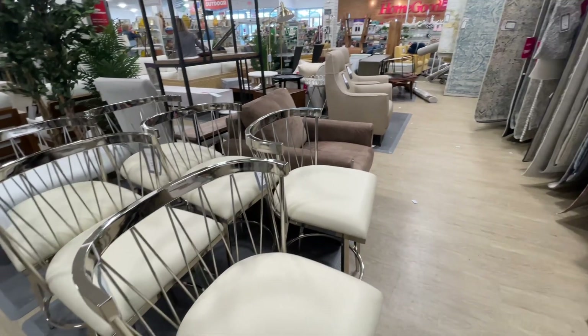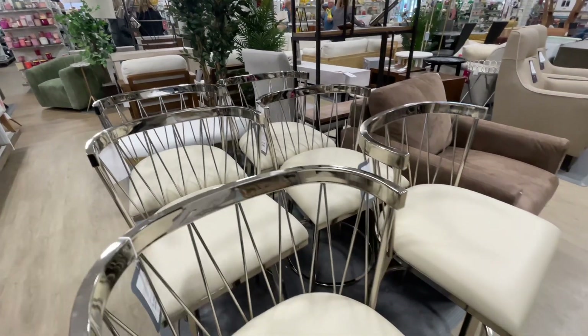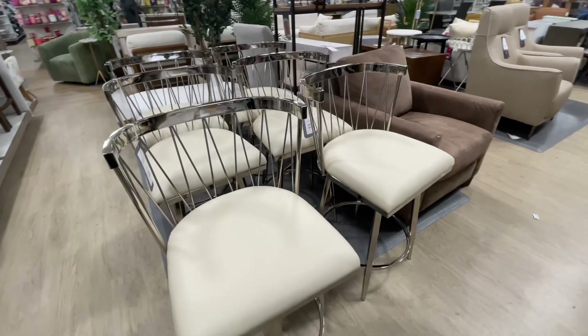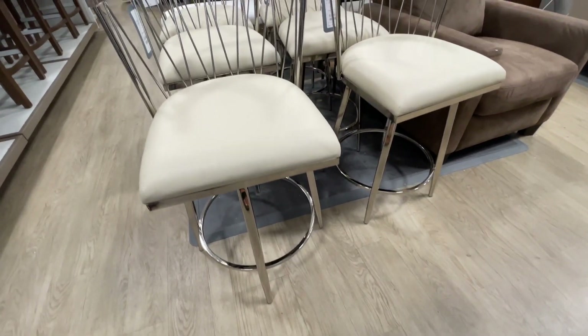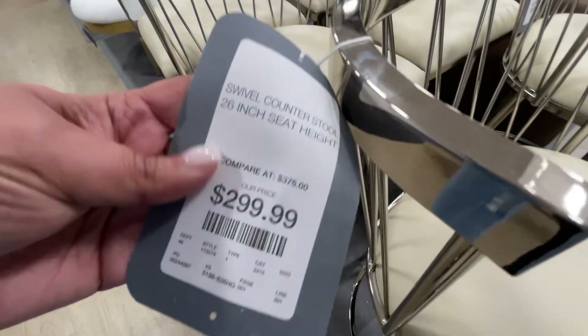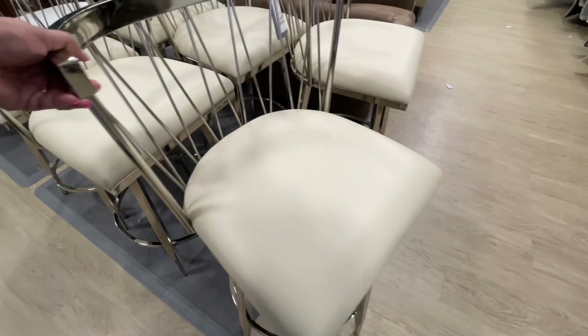I just had to switch it up right there at the beginning because those chairs — I only caught like a super quick glimpse of them and I wanted to point out how beautiful they are. I love them. The back, the way that all that weaving or whatever that is, was just so beautiful.